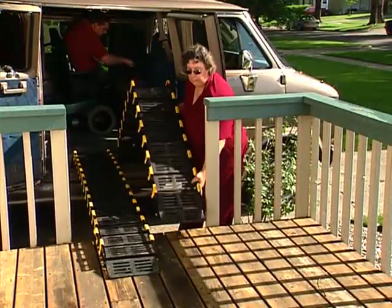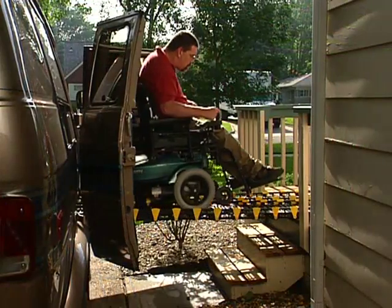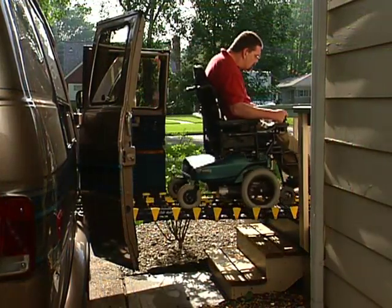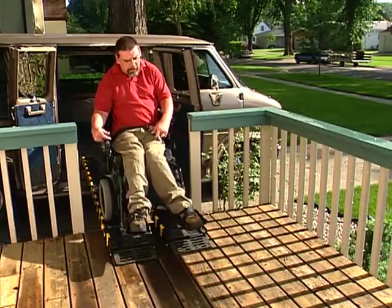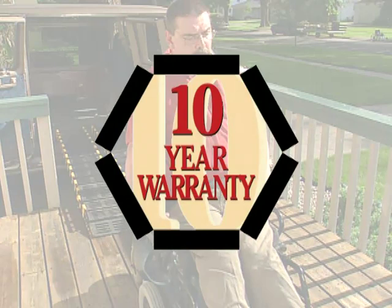Even though it's lightweight and easy to handle, there's nothing delicate or flimsy about RollerRamp. Constructed of aircraft-quality aluminum, RollerRamp is as tough as nails and built to last. We're so confident that each RollerRamp will withstand years of rugged use that we promise to replace defective, damaged, or worn-out parts for the original end user for a full ten years from the purchase date.